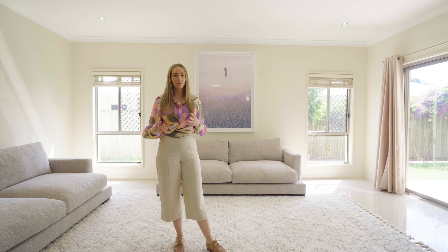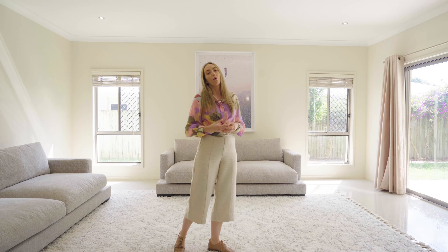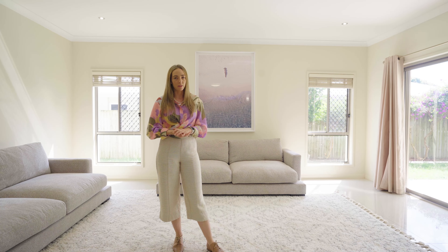Hi everyone, Sarah here. Today we wanted to take you through the process of how we stage a living space. We're going to work with this space today, so let's go and see how we do it.